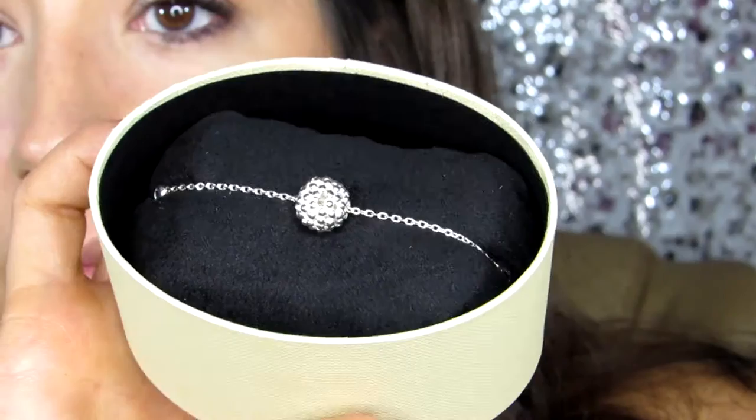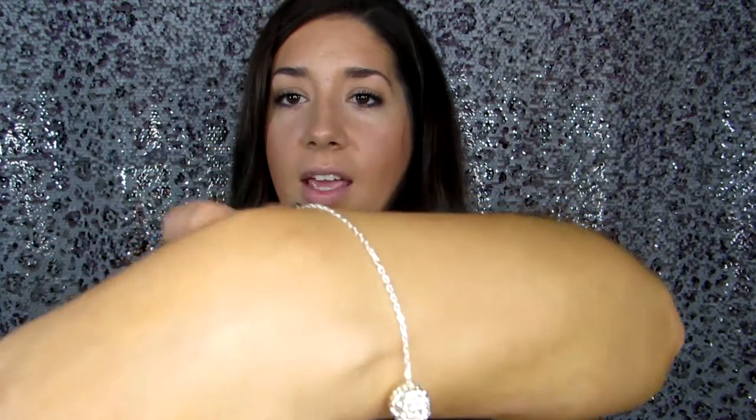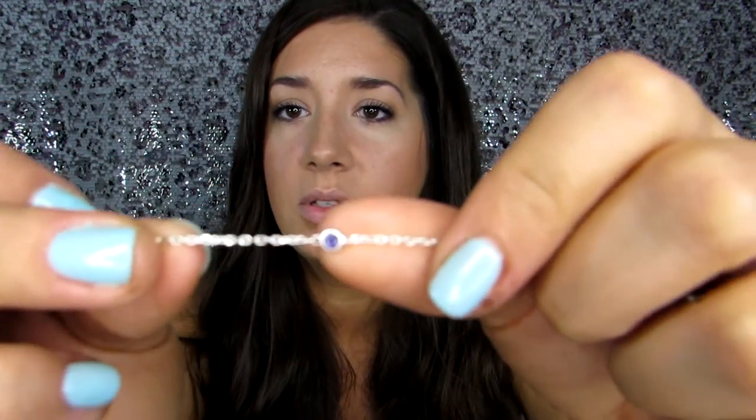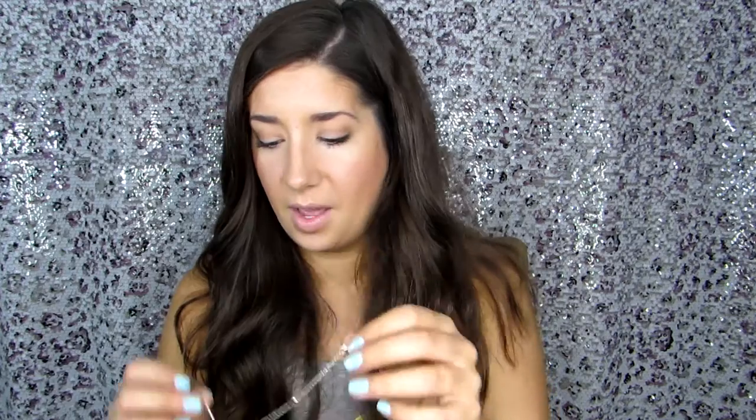This next product is by Links of London, and it came in a cute little box all packaged up. This is a Delicate String of Sterling Silver Bubbles. This effervescent bracelet has an understated, playful appeal with the feeling of a second skin. It's perfect for everyday wear and layering with other favorite styles. It's so delicate and pretty, and there are actually little stones in the links of the bracelet.